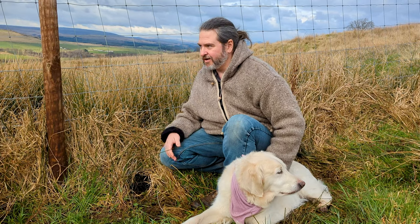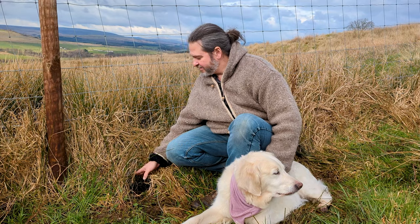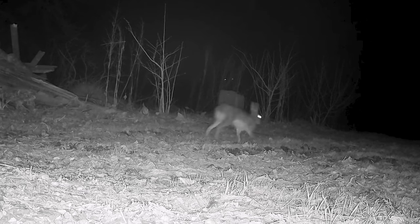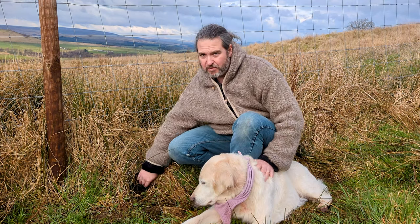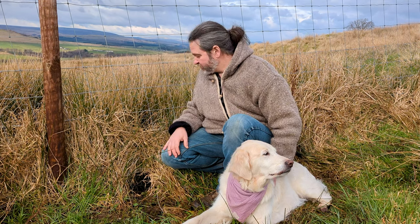We have holes like this all along our deer fence — they're made by badgers. They go underneath the deer fence and lift up this rabbit netting that's there. The rabbit netting is there to stop hares getting in. Now badgers aren't a problem, but once this hole is here the hares can get in and nip the tops of our trees, which we don't want. We're going to have to fix this.